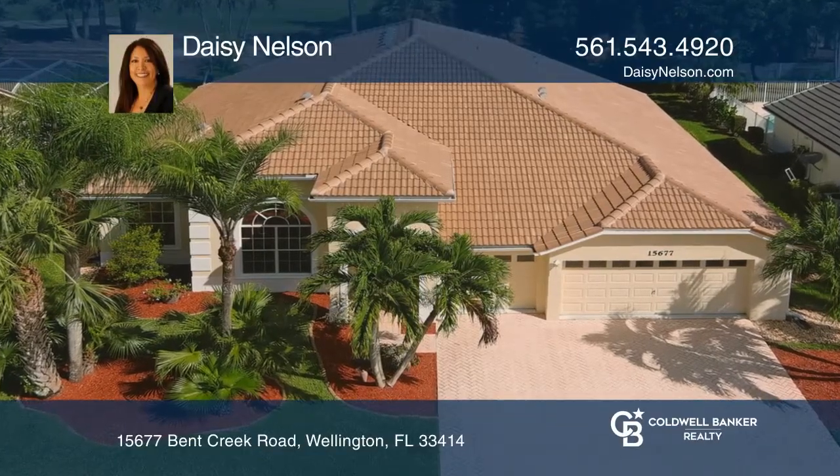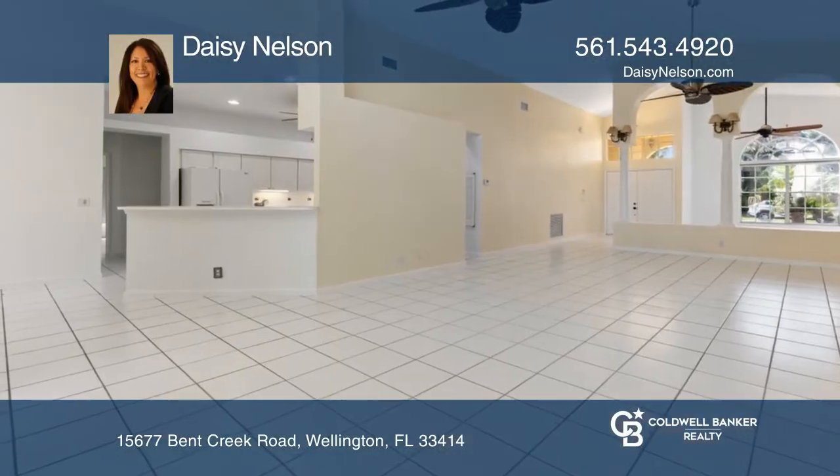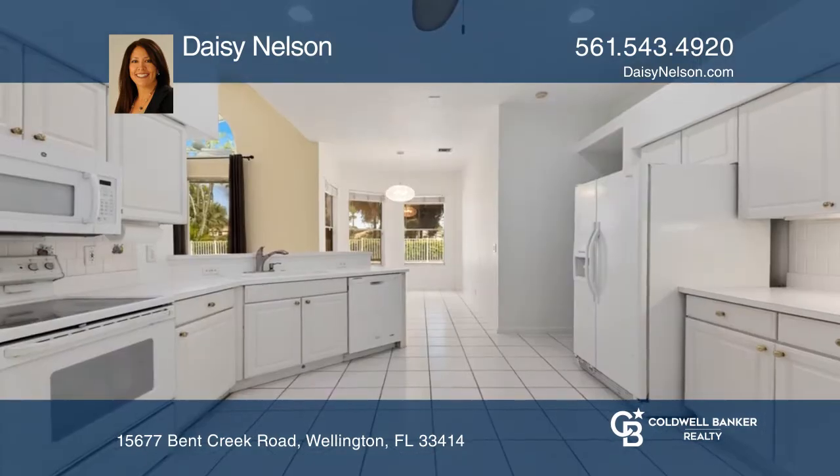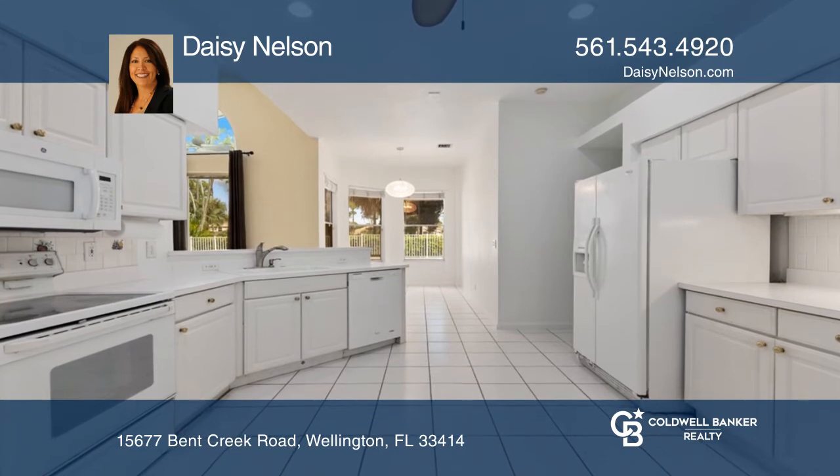Location, location. This is a one level, four bedroom, three bath, CBS pool home with beautiful golf course views in the Binks neighborhood of Hidden Creek.